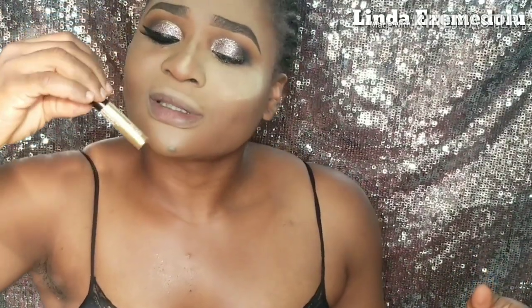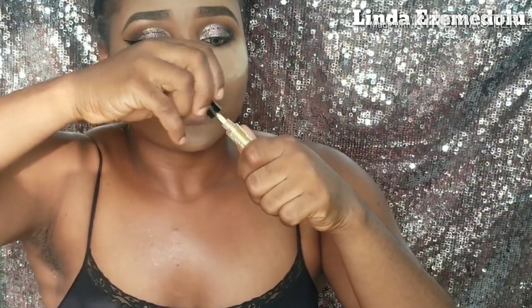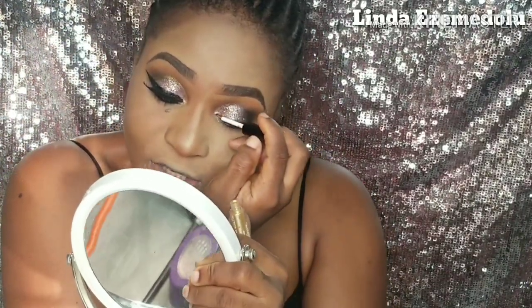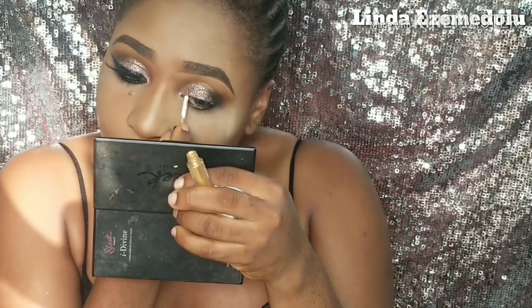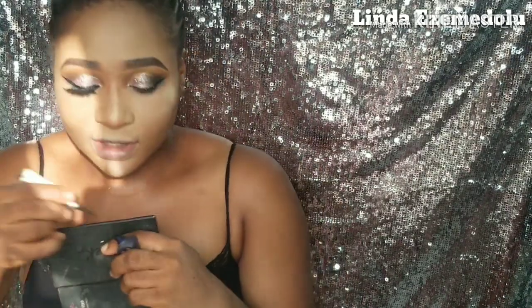I apply a liquid glitter — it's a gold glitter in a bottle — to define my crease area. Then I go in to apply my eyeliner. When it comes to eyeliner, I really have to focus to avoid mistakes — it is what it is.